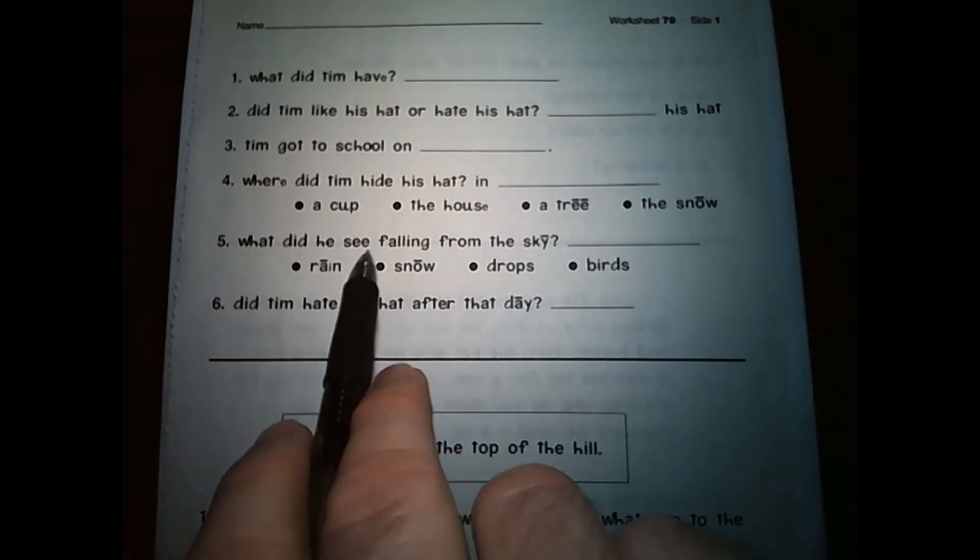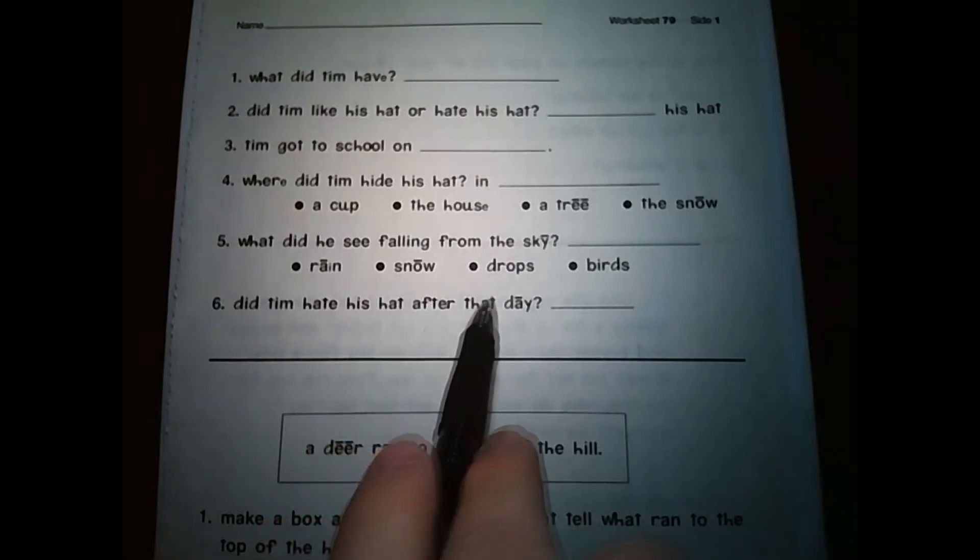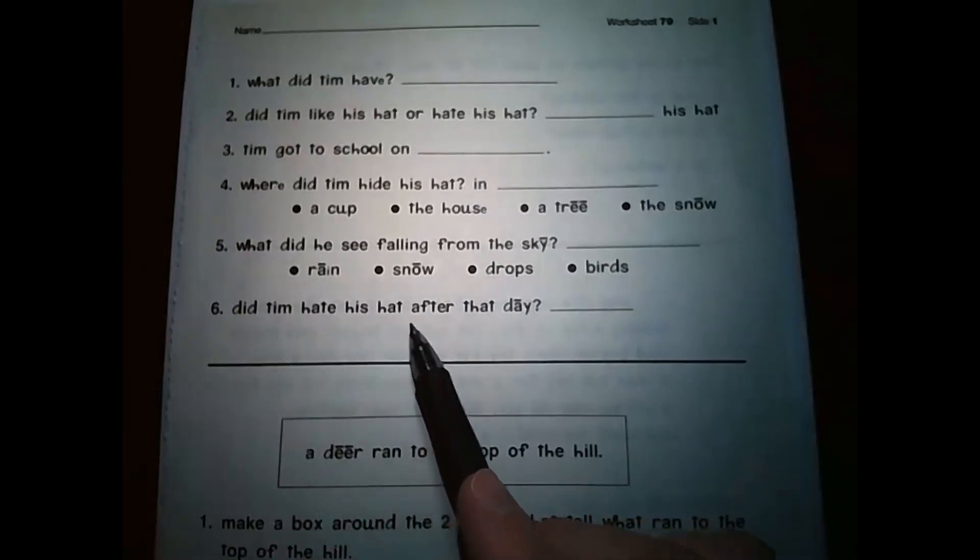Number five: What did he see falling from the sky? Rain? Snow? Drops? Or birds? Number six, the last part of this portion of the page: Did Tim hate his hat after that day? Think back on the end of the story — what did Tim say about his hat? Go ahead and take all the time that you need. If you need more time, please pause the video.